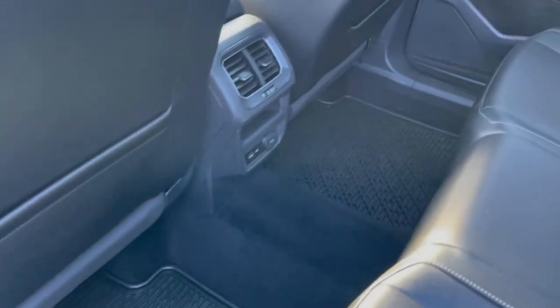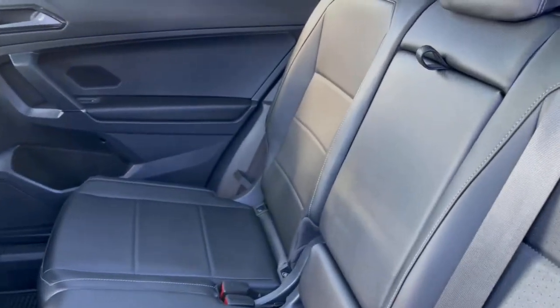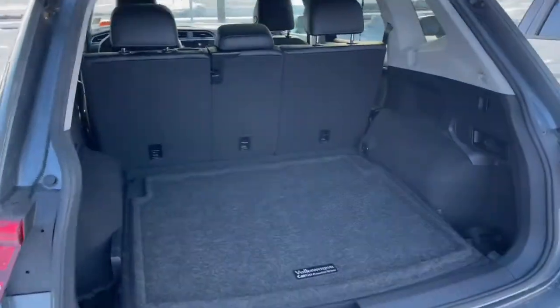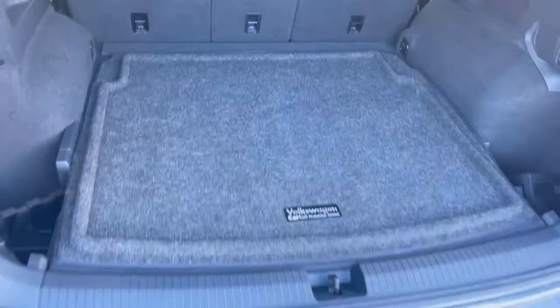There are floor mats included to help protect your new ride and a great spacious backseat. There is ample room in the Tiguan for plenty of cargo storage and you can easily fold down the seats.